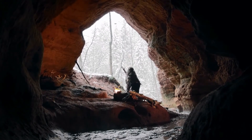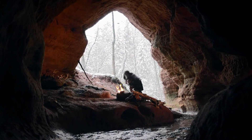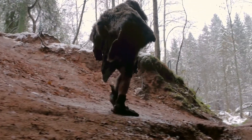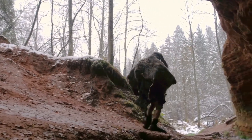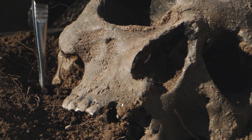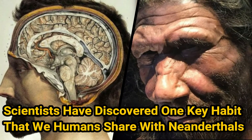You might think that Neanderthals were very different from us modern-day humans. It's true that lots about them is strange to us, from their biology to behaviors. That doesn't mean we have nothing in common, and one study from 2020 shows a rather unexpected similarity. You might be surprised when you find out just what we share. Scientists have discovered one key habit that we humans share with Neanderthals.